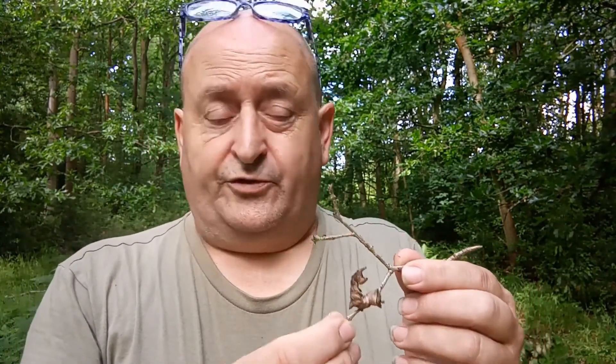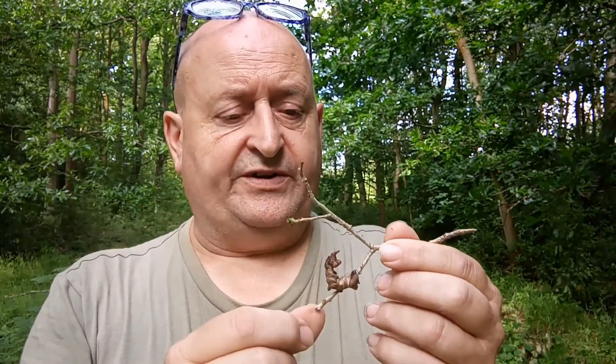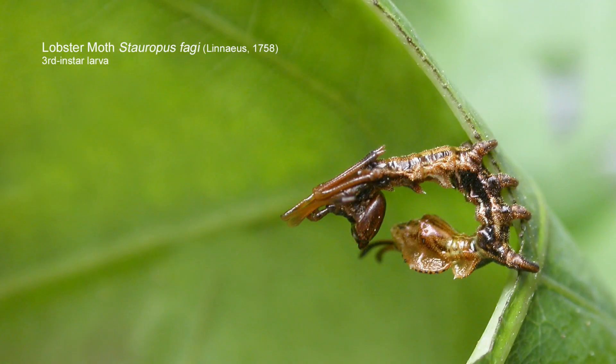If we were to go back over a hundred years, probably before the Edwardian and Victorian eras of UK history, had you been walking around Sherwood Forest you may well have chanced upon one of these. Chances are you would have been startled by the reaction you got — you wouldn't have been expecting this caterpillar to behave in the way it does.